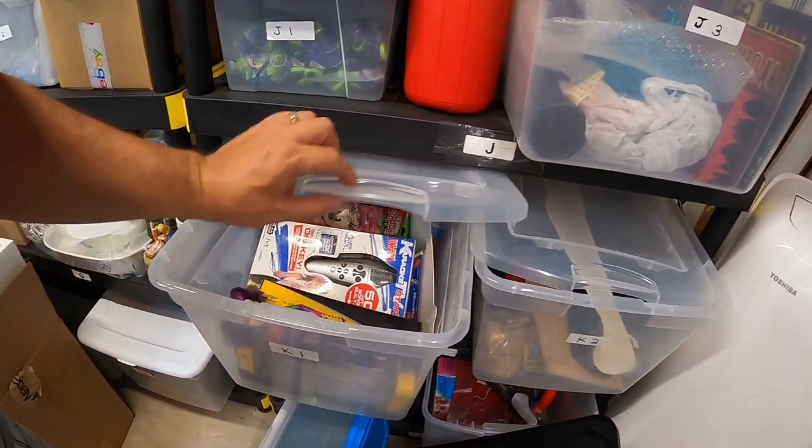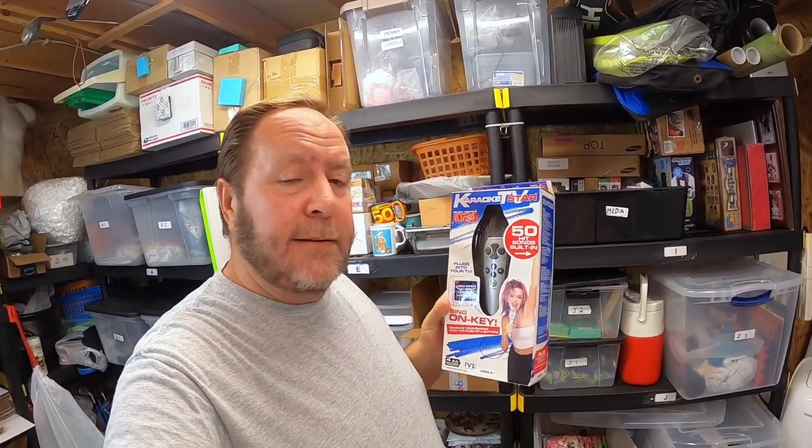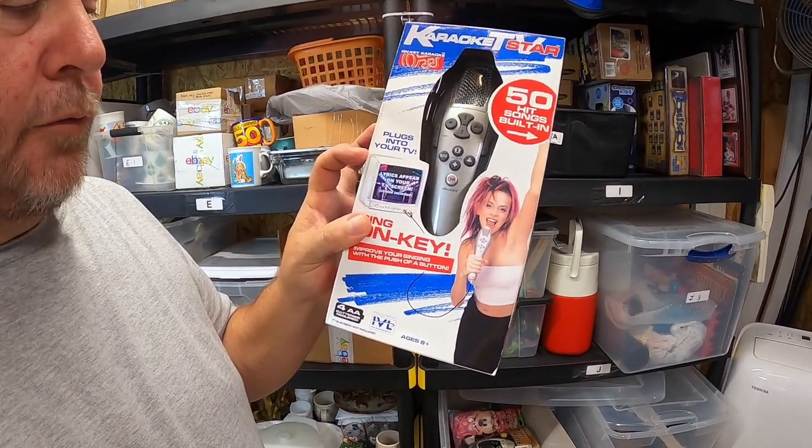The next item is in the K1 bin — a really good thrift shop find. I paid $3.99 for it. This is a karaoke TV star microphone that connects to your TV. It's vintage — it shows plugging into an old square box TV, but it'll still work in any regular TV as long as it's got AV adapters. I found out these were worth some money, and this sold for $49.99. I did send it out free shipping.